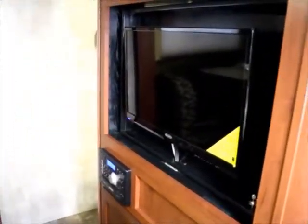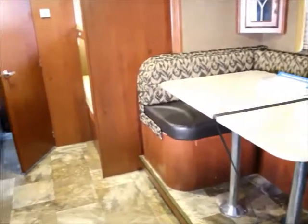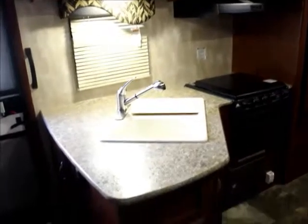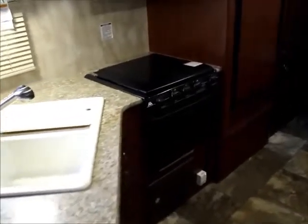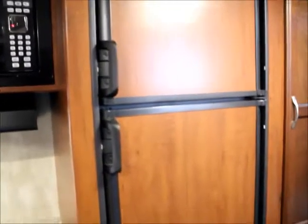Now we're inside. This TV turns around — it's supposed to be blocked on the other side by the sliding doors, so you can view the TV in the bedroom when you're done with the living space. Full-size kitchen with all the amenities, even a double sink. You have your oven and range top with microwave above, plus a freezer and refrigerator.